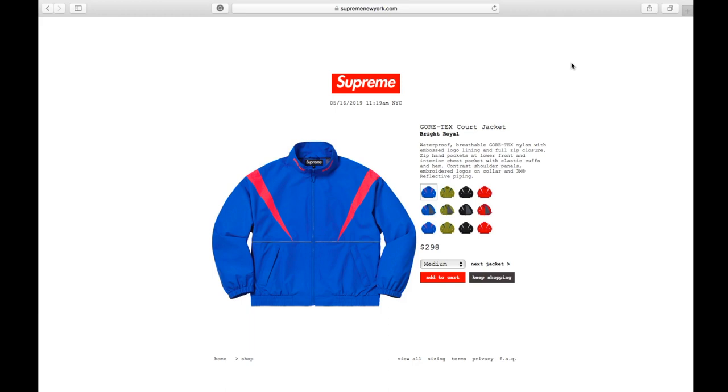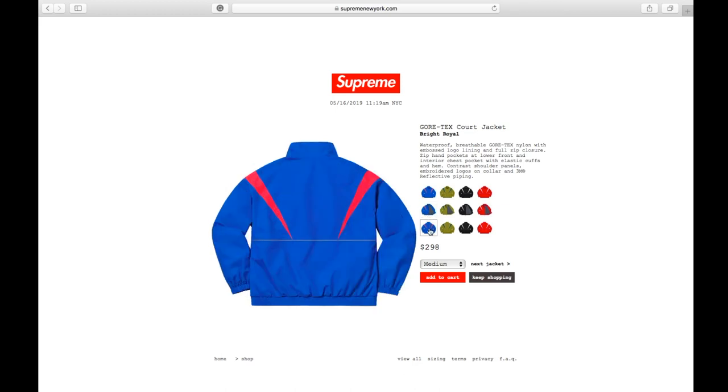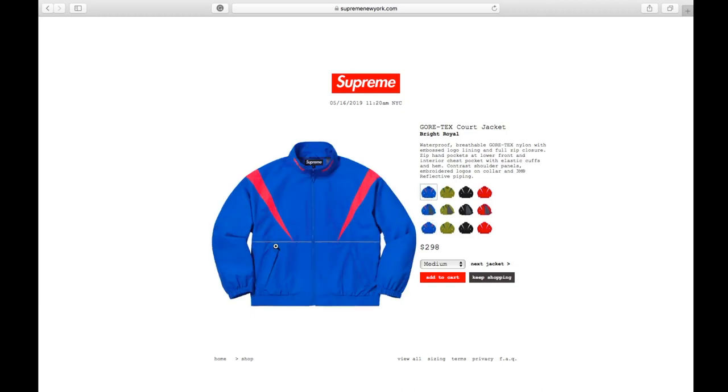It retails at $298 and currently you have size medium, large, and extra large. This is a waterproof breathable Gore-Tex nylon with the embossed logo lining and full zip closure, zip hand pockets at lower front, and interior chest pocket with elastic cuffs and hem, contrast shoulder panels, embroidered logos on collar, and 3M reflective piping.